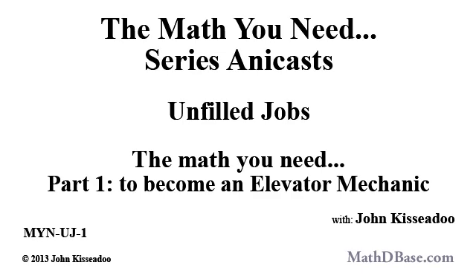Hello everyone and welcome to the MathDebase.com Anacast series. I'm your host, John Kisier. This is the first in a sub-series of the Math You Need Anacasts, focusing on well-paying, unfilled jobs in vocations that don't require a college degree. Unfilled Jobs, Part 1: The Math You Need to Become an Elevator Mechanic.